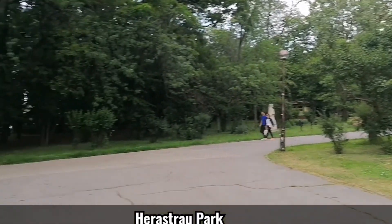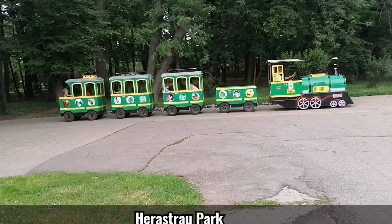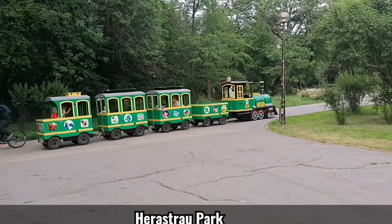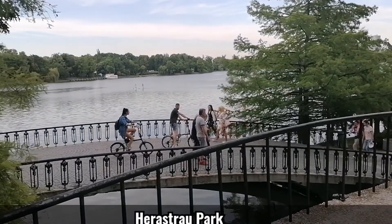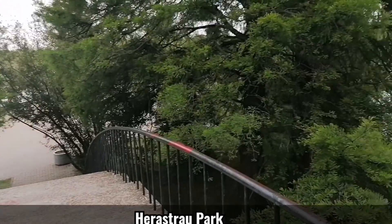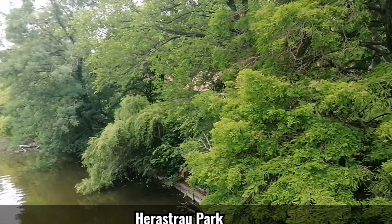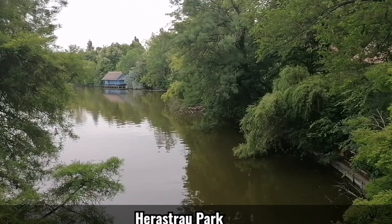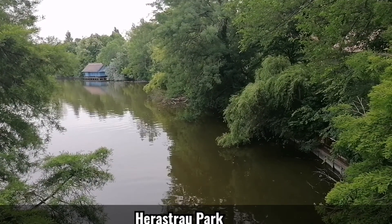And here we have the small train. Here we are on the right side — it's the Museum of Romanian Old Village, with some small villages as they are found in all of Romania.